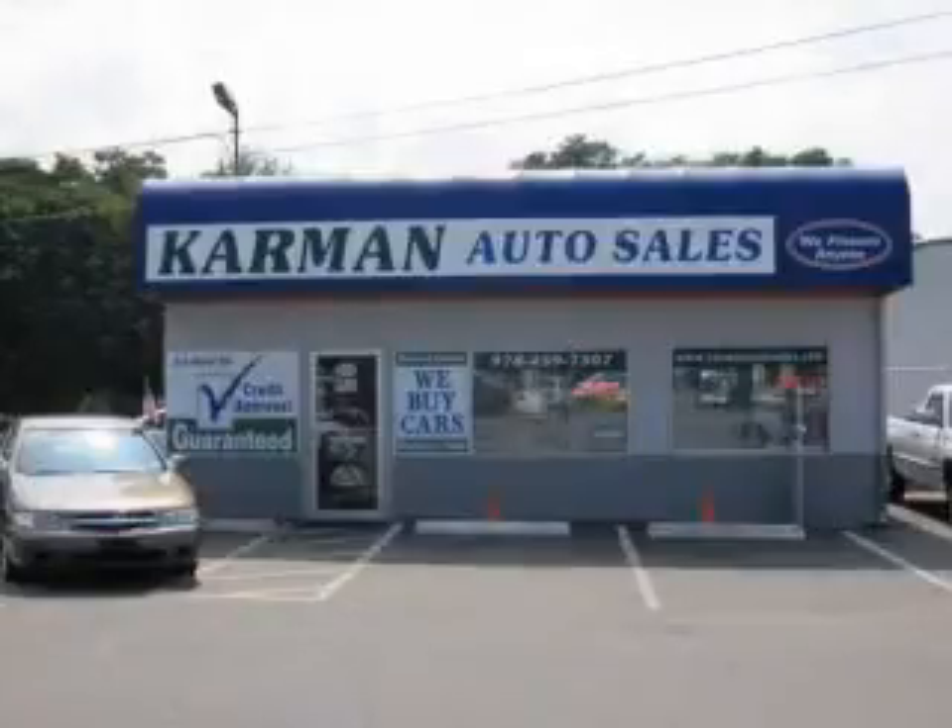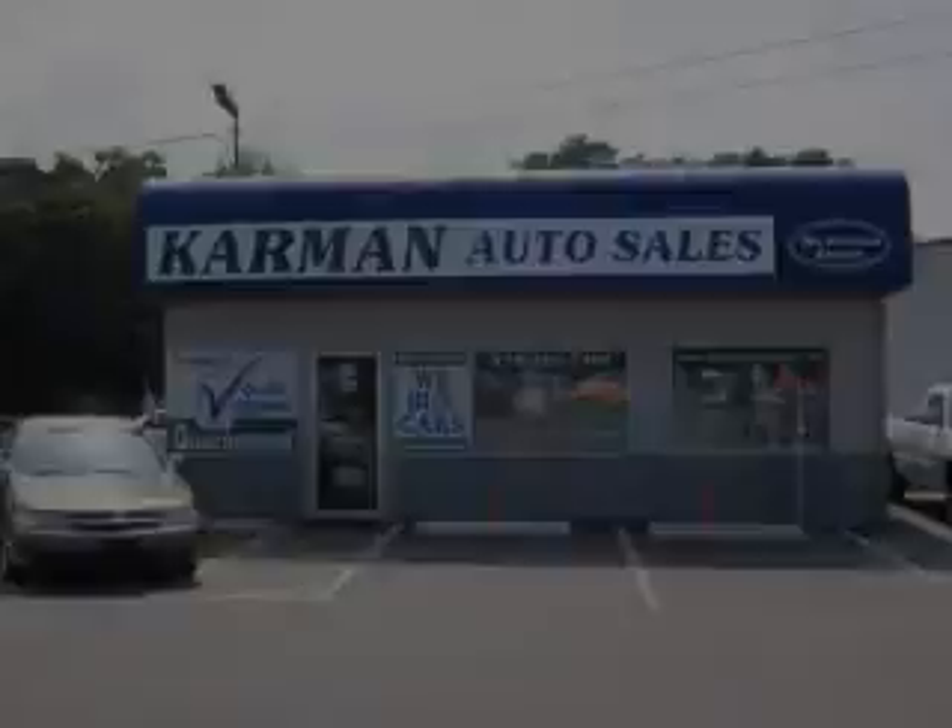Carman Auto Sales is a family-owned business serving the community for over 30 years. We offer 100% credit approval.